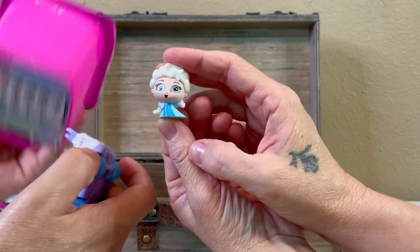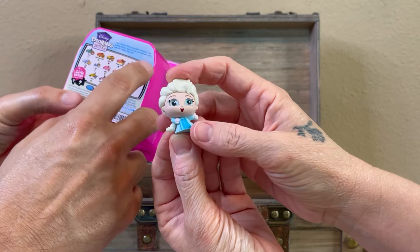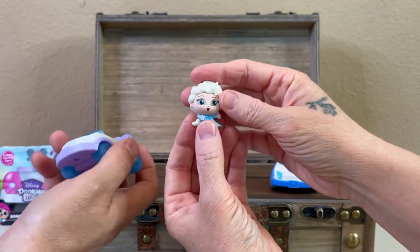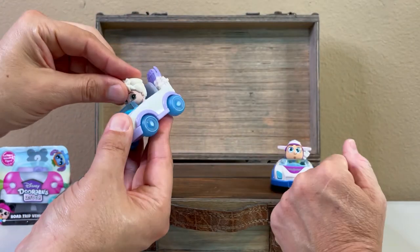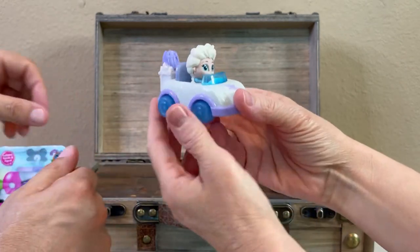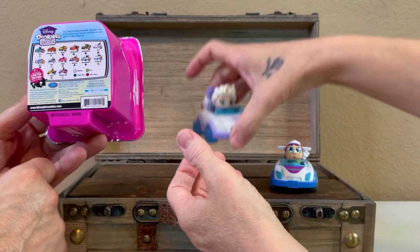It's another ultra rare! So we've got two ultra rares out of this so far. Really cute figure for this one. What has she got in the back — in the trunk? It looks like a sled, a snow sled. That is really cool, I like that.